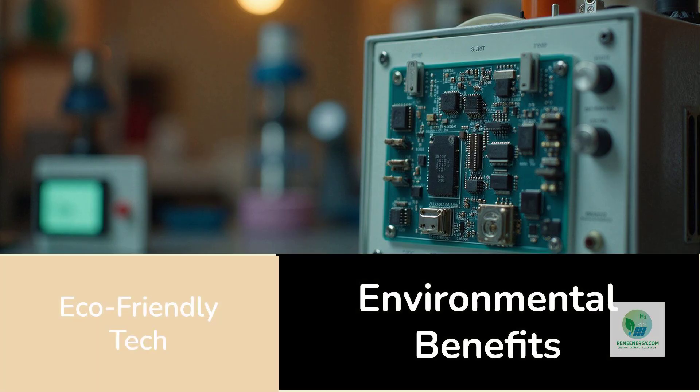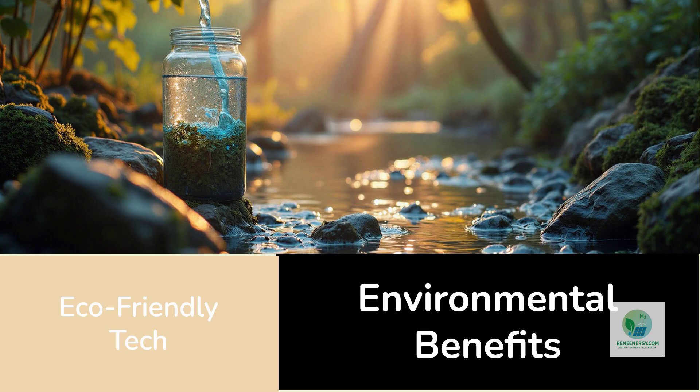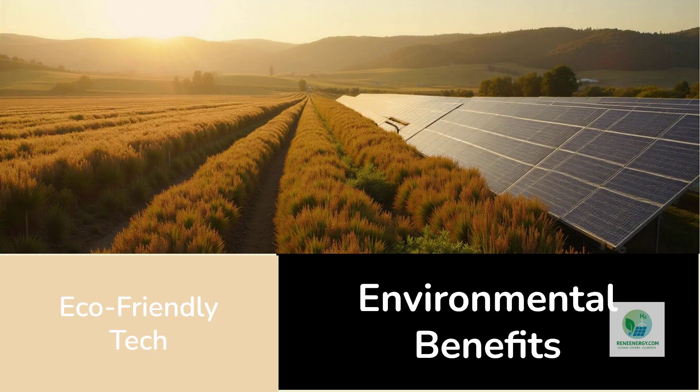From an environmental perspective, the technology presents clear benefits. The water requirement is minimal compared to conventional electrolyzers. While water is technically drawn from humidity, the volume is so small relative to industrial systems that its impact is negligible.